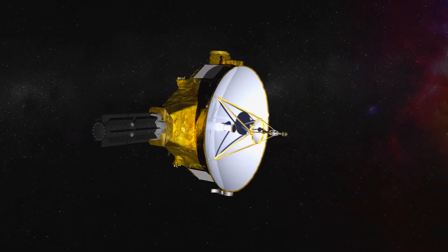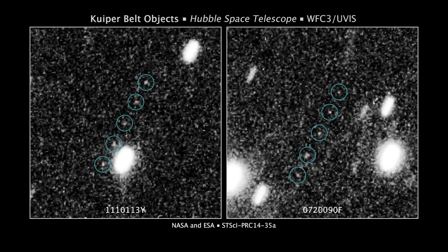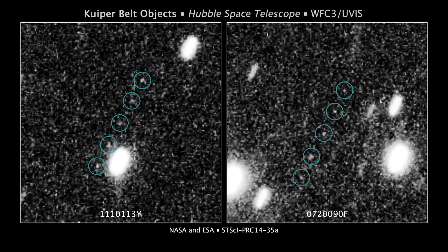After the flyby of Pluto, New Horizons will continue cruising through the Kuiper Belt to make still more observations.